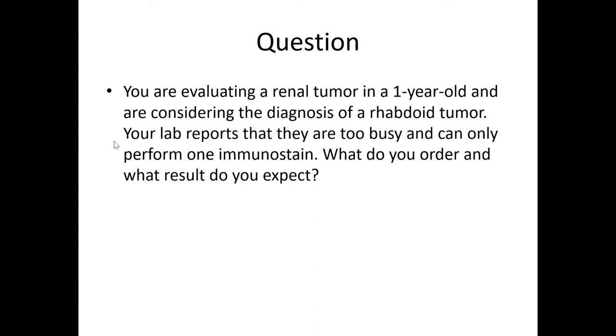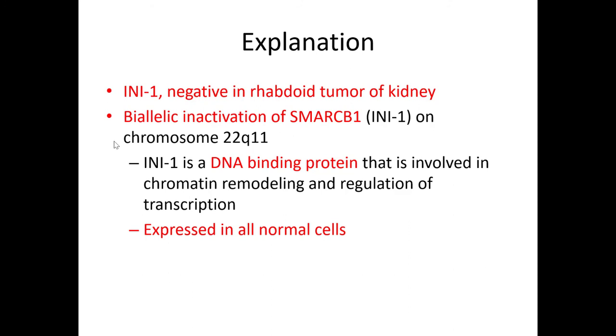You're evaluating a renal tumor in a one-year-old and considering the diagnosis of rhabdoid tumor. Your lab says they can only do one immunostain — what do you order and what result do you expect? The answer is INI-1, the most important immunohistochemical marker for this tumor, and it should be negative. INI-1 is negative in rhabdoid tumors of the kidney, representing biallelic inactivation of the SMARCB1 gene, which is on chromosome 22q11.